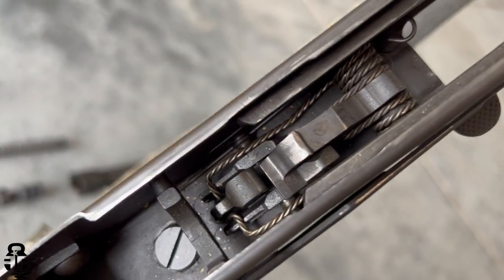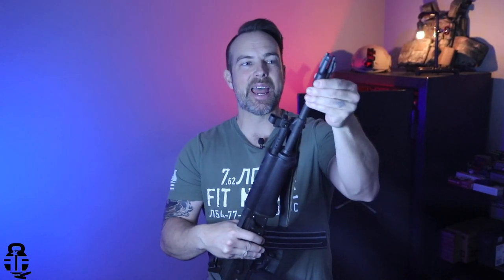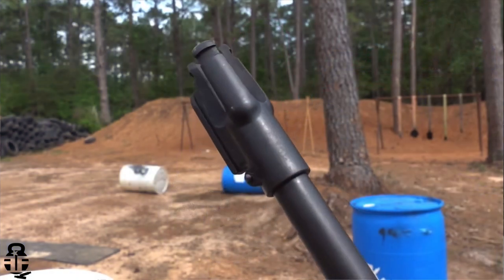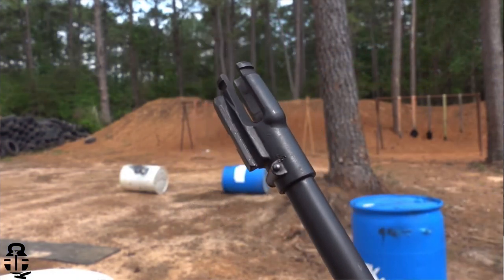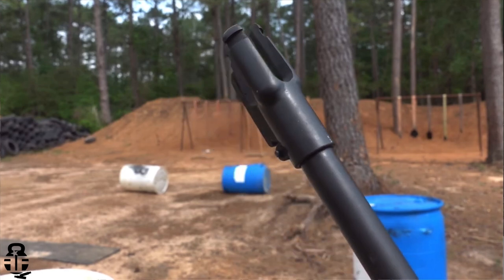Let's talk about this rifle going from tip to butt. At the end of the barrel you're going to have a really interesting three-prong flash hider that is pinned in place and has a bayonet lug right here.